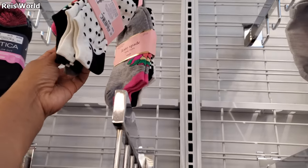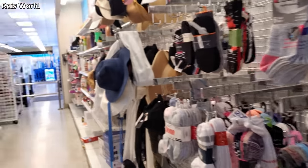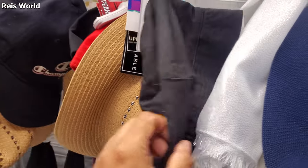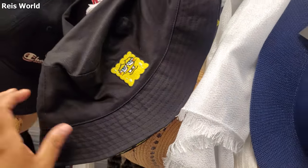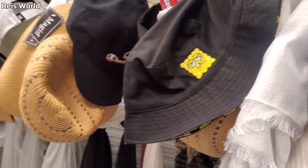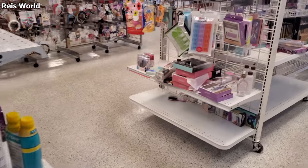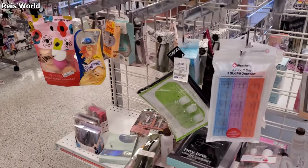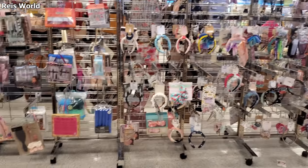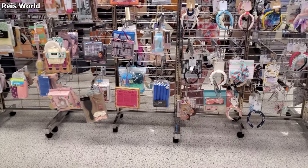Her first class is PE — doesn't that suck? I'm like, you ride the bus, it's hot and sweaty, then you go to PE. I was thinking about maybe a CC cream or BB cream — a very lightweight one. Kate Spade — oh, I never did that. You don't have time. Oh look, you got the bucket hat! You guys never had towel fights? Snap each other? Okay anyway.